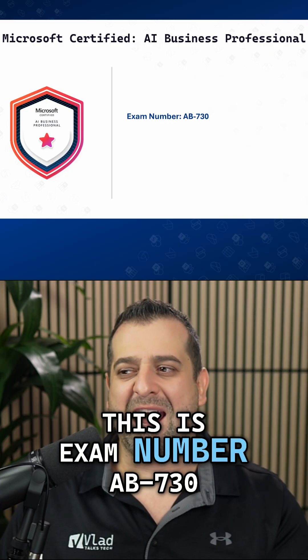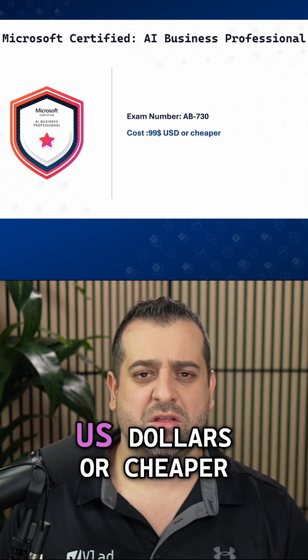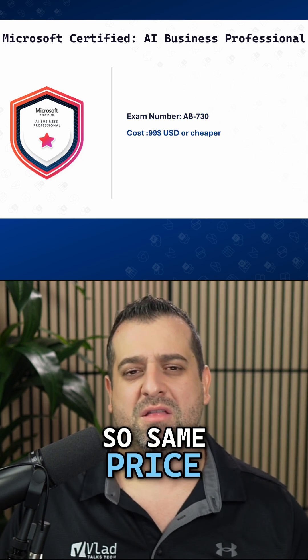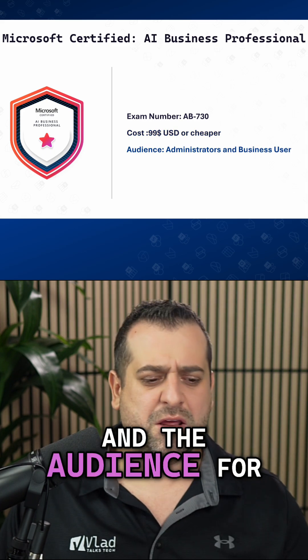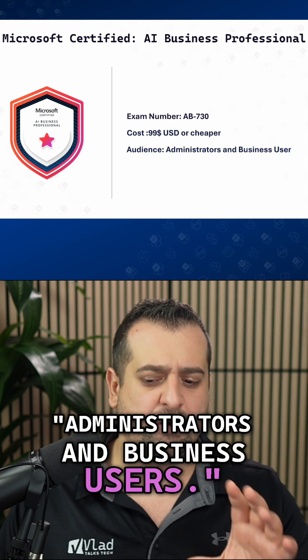Our first ever AI Business Professional Certification. This is exam number AB730. It costs 99 US dollars or cheaper, so same price as the fundamentals. The audience for this one is administrators and business users.